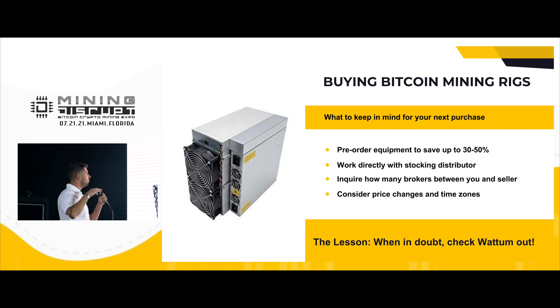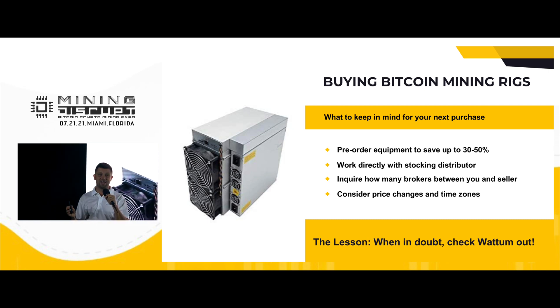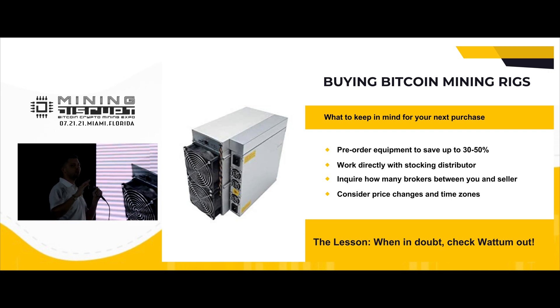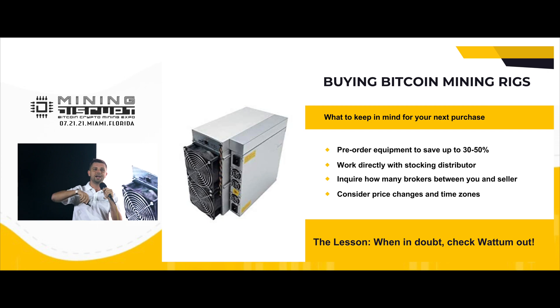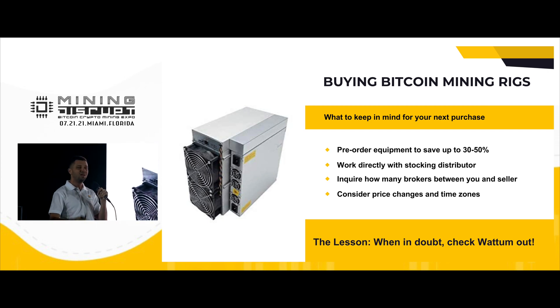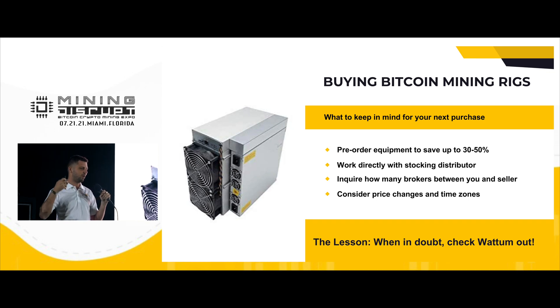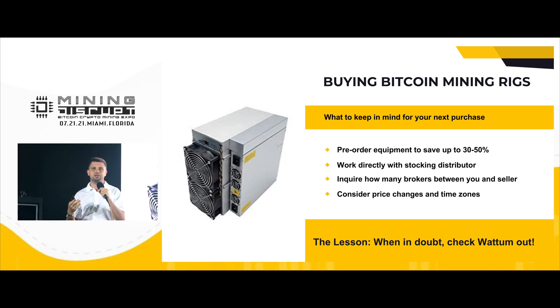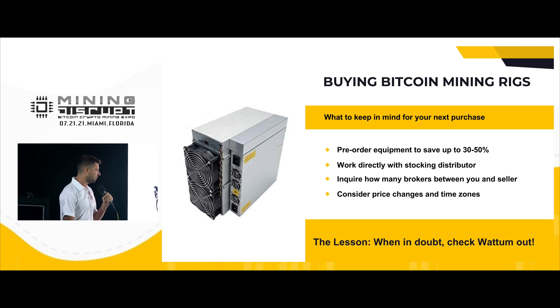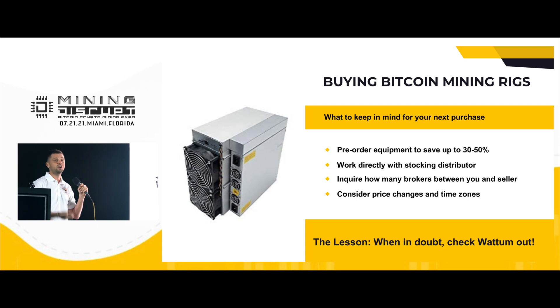If you decide to buy miners directly from China, it's a funny story. Make sure you're ready to send the money within 24 hours — like before 9 PM on Sunday. You need to spend a lot of time on shipping, duties, and taxes, and make sure you will receive what you ordered. It's not easy. And the lesson here: when in doubt, check them out.